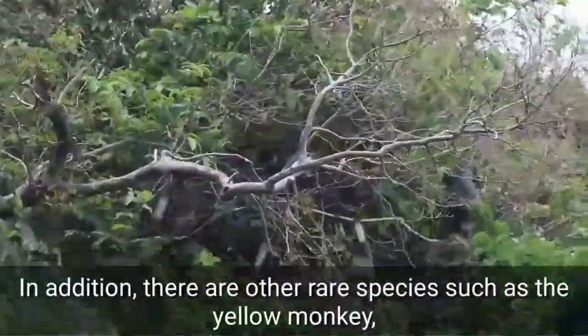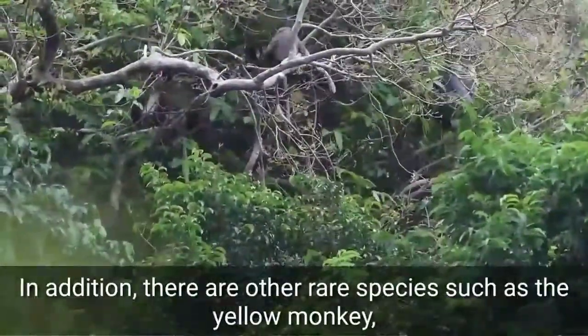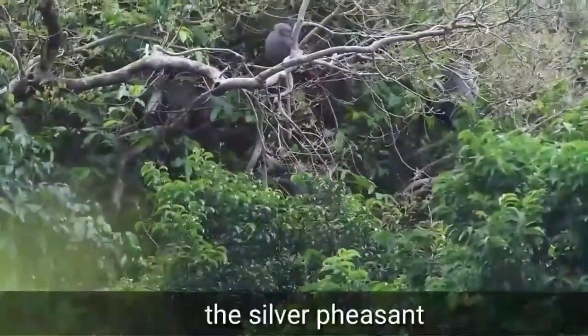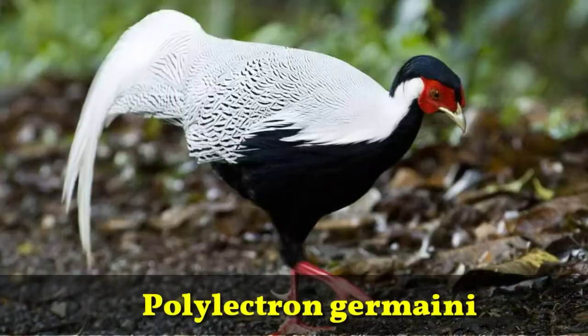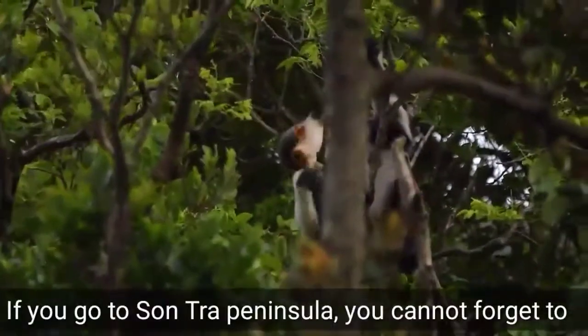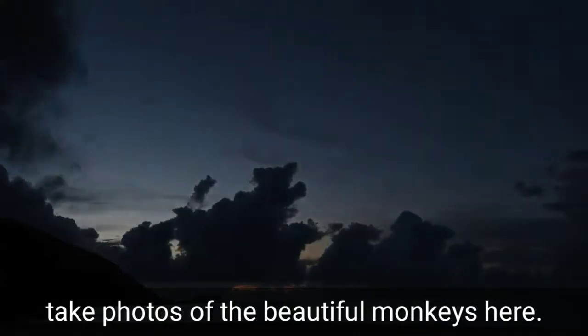In addition, there are other rare species in the reserve, such as the yellow monkey, the silver pigeon, and a rare fish species named Polynemus. If you visit Son Cha Peninsula, you cannot forget to take photos of the beautiful monkeys here.